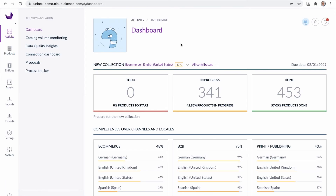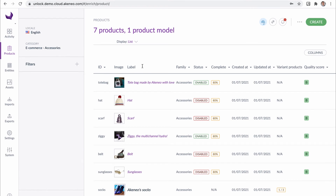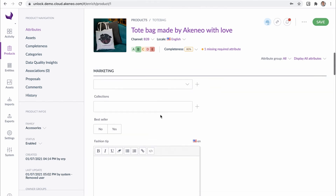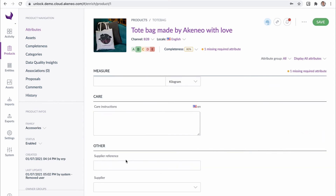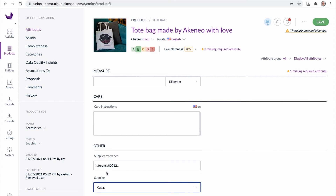Moving on to the PIM. As you can see, Julia is in a very familiar work context here. She assigns products to suppliers directly from the product page. It takes her a couple of clicks to link a product to a supplier, thanks to dedicated Onboarder attributes. At Akeneo, we strive at making Julia's life easier. So, as usual, there are automated alternatives for Julia to save time. She can use flat file imports, API connections, or rules to be even more efficient.